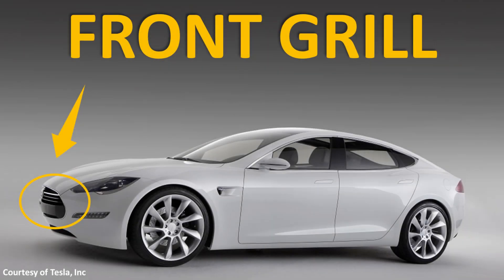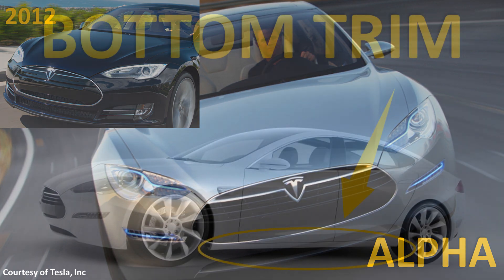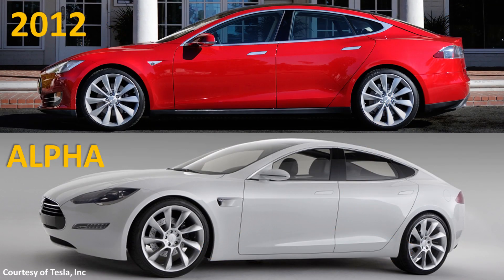Another big difference I noticed was in the front grille of the prototype. As you can see in this prototype version of the Model S from 2009, the front grille actually was a real grille and had openings for air, whereas the production version of the 2012 Model S did not have these same inlets. Also, the Model S prototype did not have any of the trim along the bottom of the vehicle. In this side-by-side picture, you can see the difference — with trim in the production version, and without trim in the prototype.